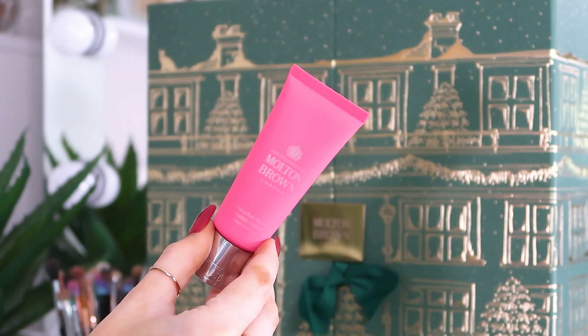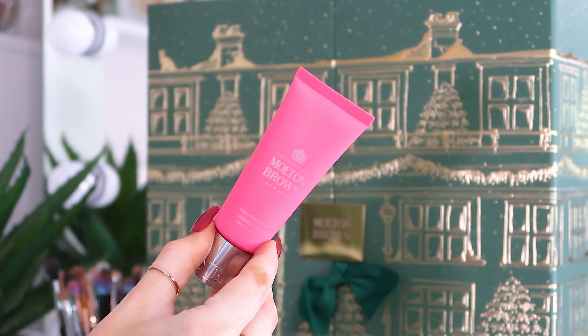Day number eighteen: the Fiery Pink Pepper hand cream. I use hand cream so many times a day — in my handbag, on my desk at work, in my car, on my bedside table. These ones always absorb really fast, they're non-greasy and non-sticky. This is a 40ml so it will last quite a long time.